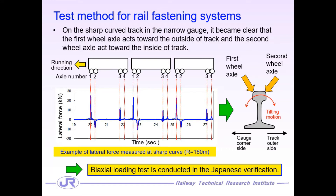Let me explain the reason why the biaxial loading test is carried out in Japan. On the sharply curved track in narrow gauge, the first wheel axle acts towards the outside of the track and the second wheel axle acts towards the inside of the track through severe measurement in the rail track. The figure shows an example of the lateral force measured at a sharply curved section with a curved radius of 160 meters. The vertical axis indicates the lateral force, so the positive number means the lateral force acting towards the outside of the track. We can see the trend of the lateral forces which alternately act in opposite directions. This is why we conduct the alternating biaxial loading test in Japan.